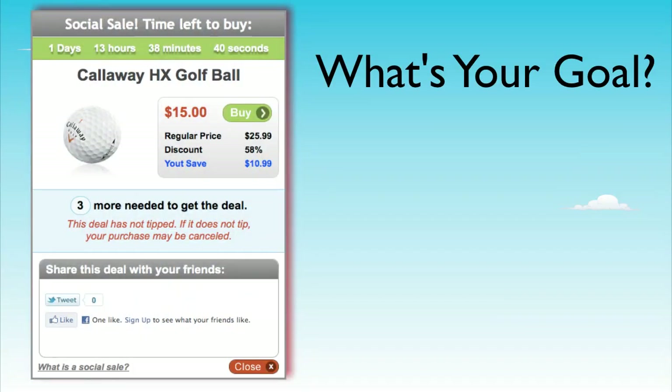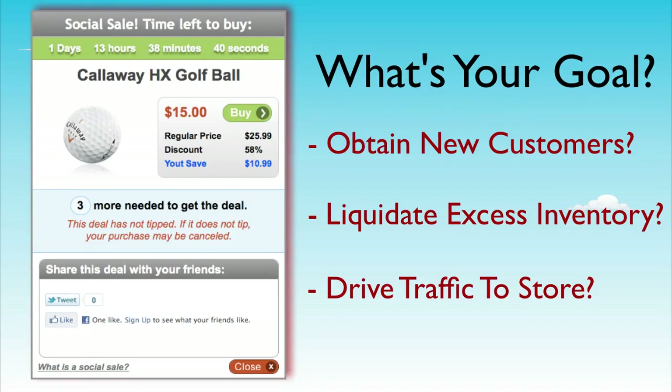As you can see, these types of promotions can take some strategizing. In some cases, merchants will run a breakeven deal or one that is a loss leader, with the goal simply being to increase the customer base they can market to in the future.